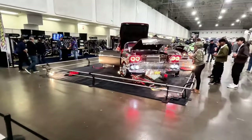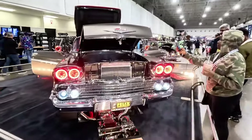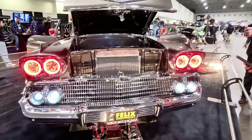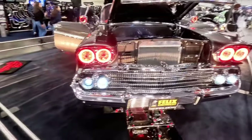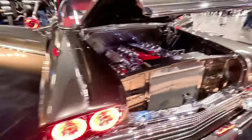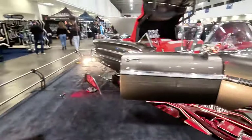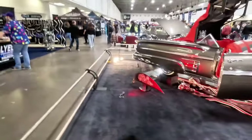Here we have a Chevy — it's going to be a 1958 Lowrider Custom. Again they've got mirrors so you can see the underbody. Engine bay is super clean. Interior is clean as well. Just an all-around nice car.